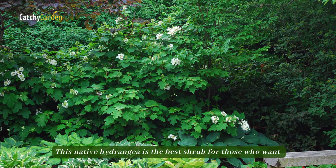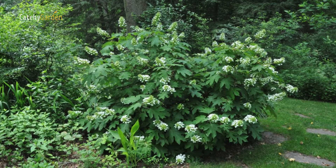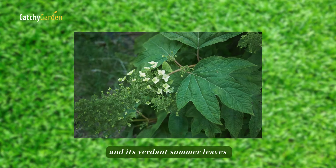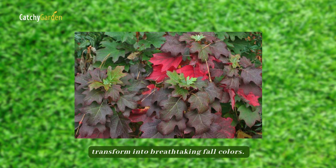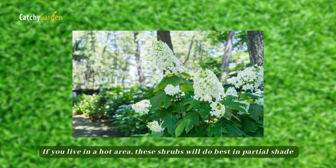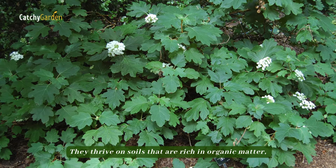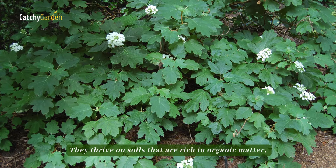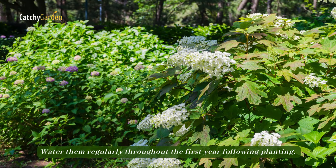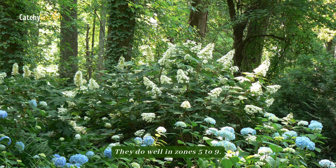Oakleaf hydrangea. This native hydrangea is the best shrub for those who want minimal maintenance. Its white blossoms develop a hint of pink as they age, and its verdant summer leaves transform into breathtaking fall colors. If you live in a hot area, these shrubs will do best in partial shade during the afternoon or full shade in the morning. They thrive on soils that are rich in organic matter, have adequate drainage, and are slightly acidic. Water them regularly throughout the first year following planting. They do well in zones 5 to 9.